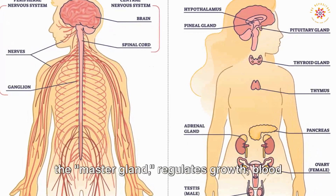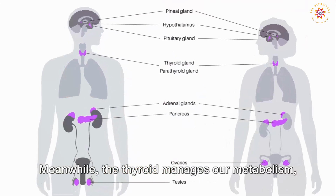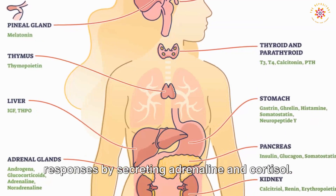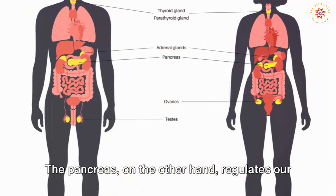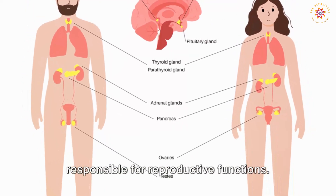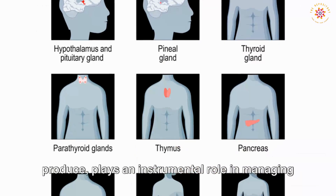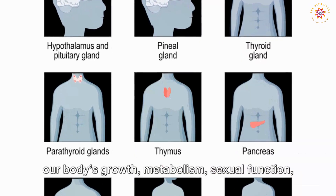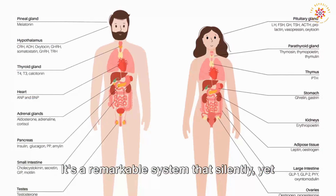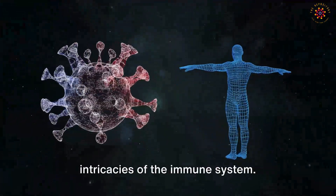The pituitary gland, often deemed the master gland, regulates growth, blood pressure, and even some aspects of pregnancy and childbirth. The thyroid manages metabolism, body temperature, and heart rate. Adrenal glands play a crucial role in stress responses by secreting adrenaline and cortisol. The pancreas regulates blood sugar levels, and the ovaries and testes are responsible for reproductive functions. Overall, the endocrine system plays an instrumental role in managing growth, metabolism, sexual function, reproduction, sleep, and mood.